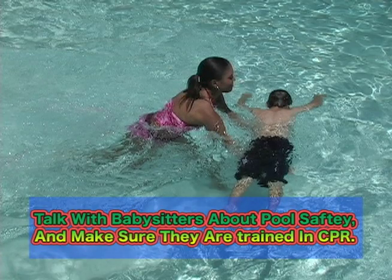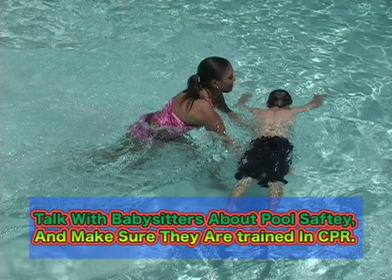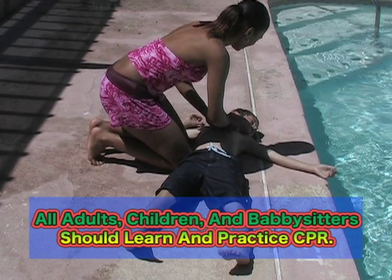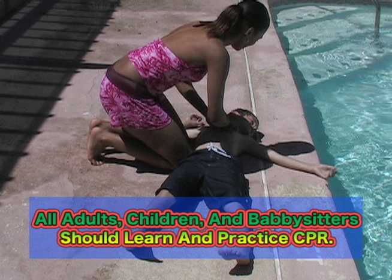Talk with babysitters about pool safety and make sure they're trained in CPR. All adults, children, and babysitters should learn and practice CPR.